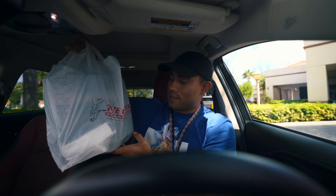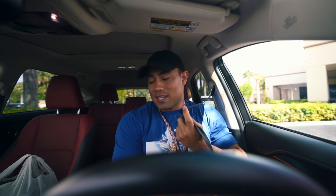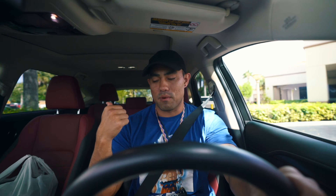The portion sizes are a lot bigger than I was thinking, which is a good thing. I was going to eat this in the car but you can't eat this type of breakfast food in the car, so I'll just see you back at home.